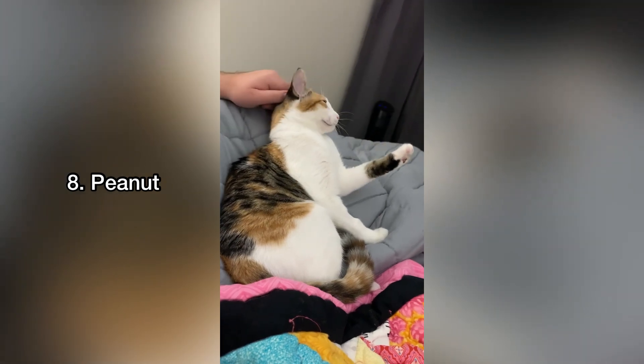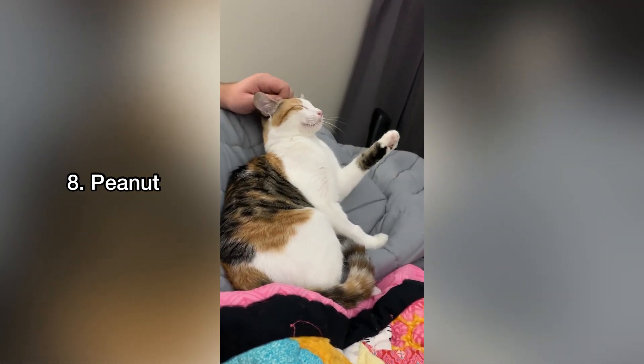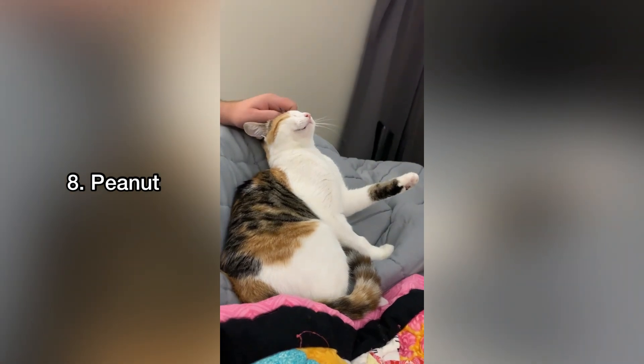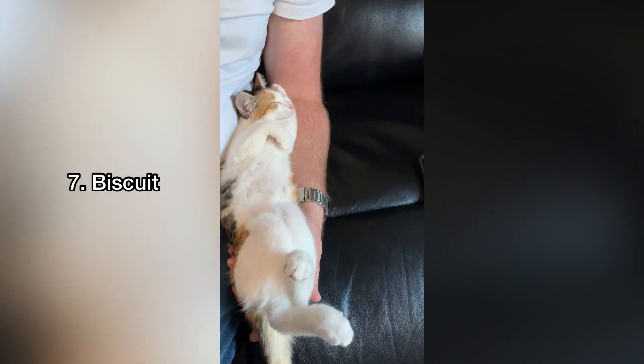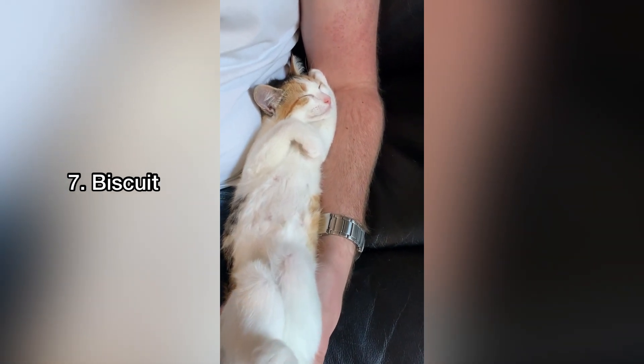Eighth is Peanut. We love this one and it has two consonants, which again can help your cat recognize his or her name quicker. Number seven is Biscuit. We are a little biased on this one since we have a cat named Biscuit ourselves.